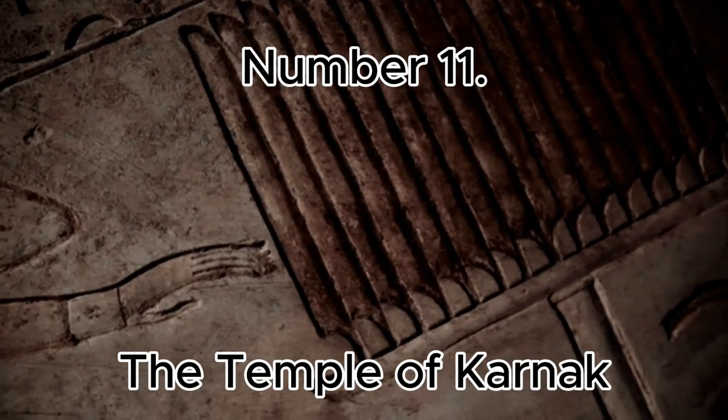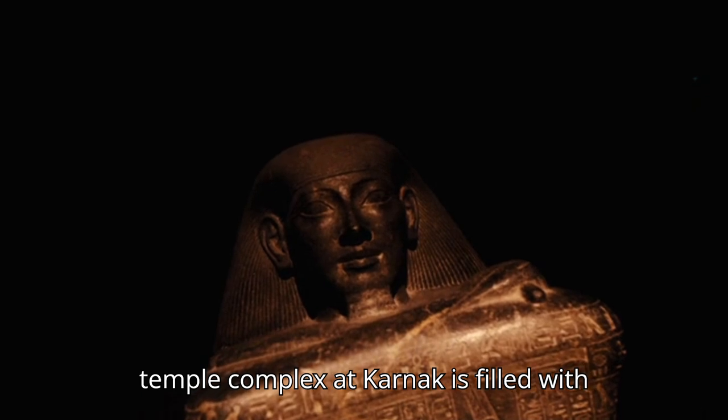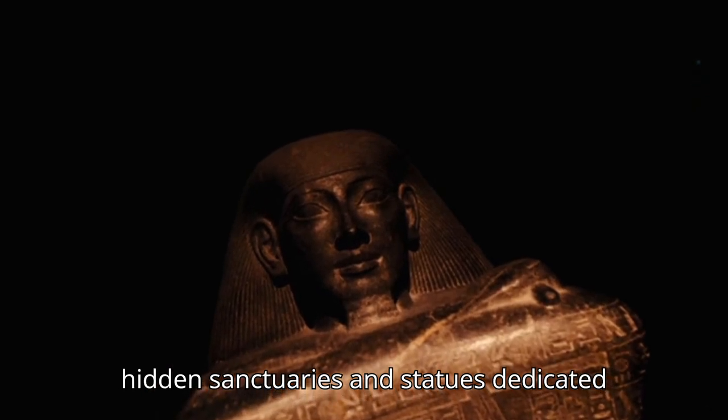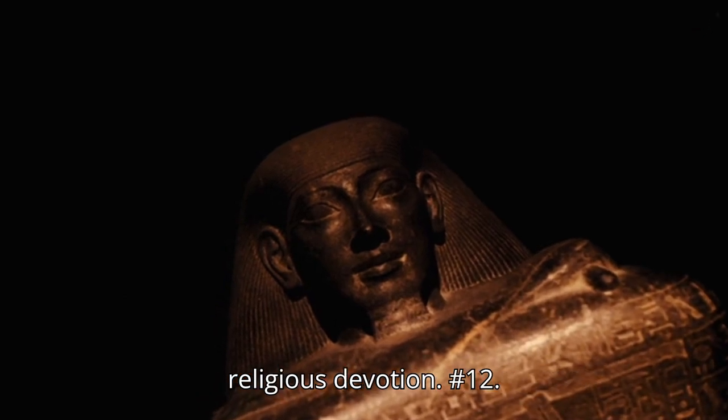Number 11: The Temple of Karnak. The sprawling temple complex at Karnak is filled with hidden sanctuaries and statues dedicated to the gods, representing centuries of religious devotion.